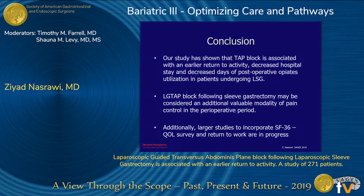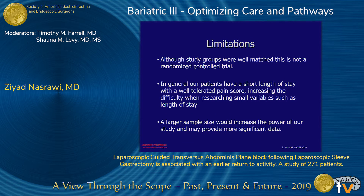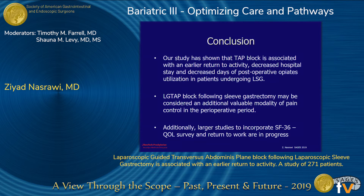In conclusion, our study has shown that TAP block is associated with early return to activity, decreased hospital stay, and decreased days of post-operative opiate use. TAP block following sleeve gastrectomy may be considered an additional modality of pain control in the perioperative period. We plan to conduct a larger study looking at the SF-36 quality of life survey and return to work.